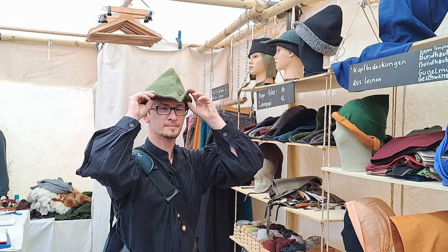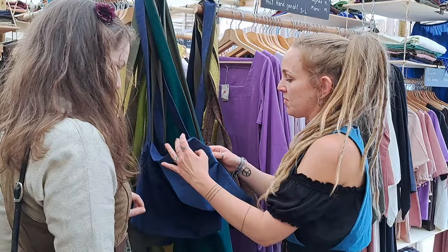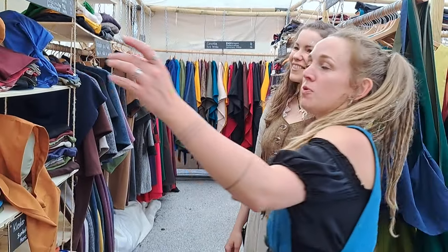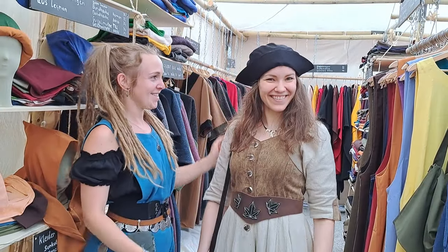Daniel found a woolen robin cap and Oliver showed him how to handle it properly, while Lisa introduced me to a great variety of authentic medieval clothing. She also offered me one of their cotton headwear pieces. I think I look like a pirate.